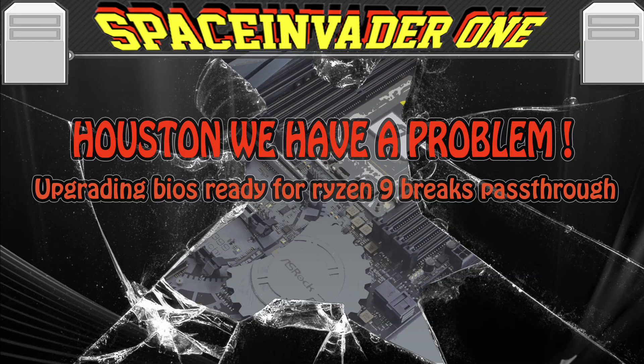Doing some upgrades this weekend on two different systems, getting them ready for upgrading to the new Ryzen 3000 series, and broke pass-through on both servers. This is what happened.